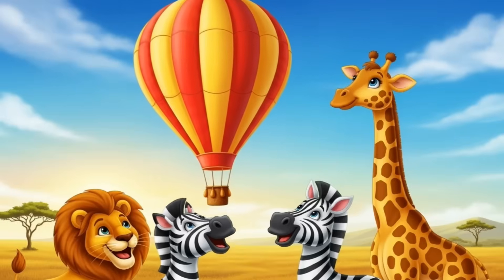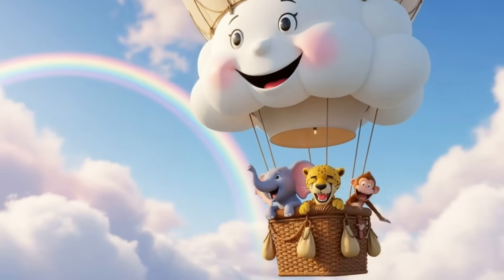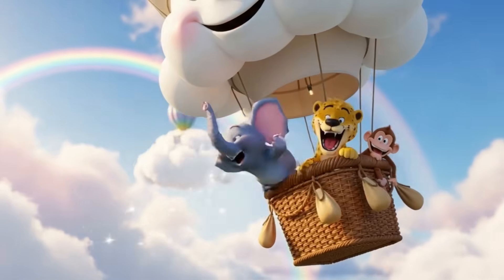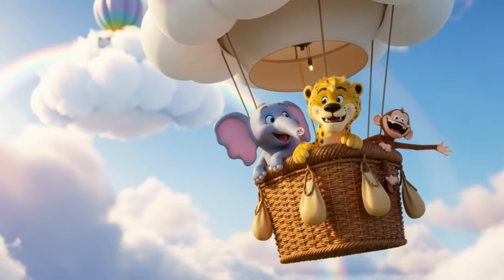What comes after five? Six. Let's swing into the trees. Listen for giggles and rustling leaves. Six monkeys. Count with me. One, two, three, four, five, six. Six.